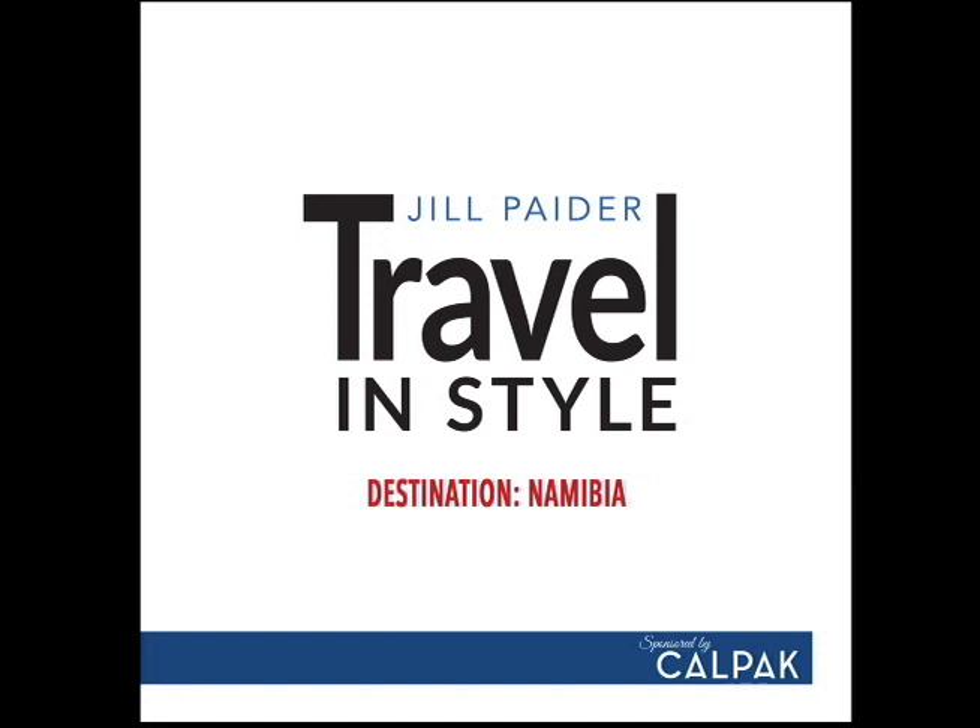Welcome to Travel and Style, a podcast created to inspire travel, have fun, and give a unique perspective on how to do all of the above through the eyes and lens of travel expert and award-winning photographer and publisher, Jill Pater. Jill has worked in over 100 countries on assignment and has published 15 books on architecture, design, travel, and gastronomy.